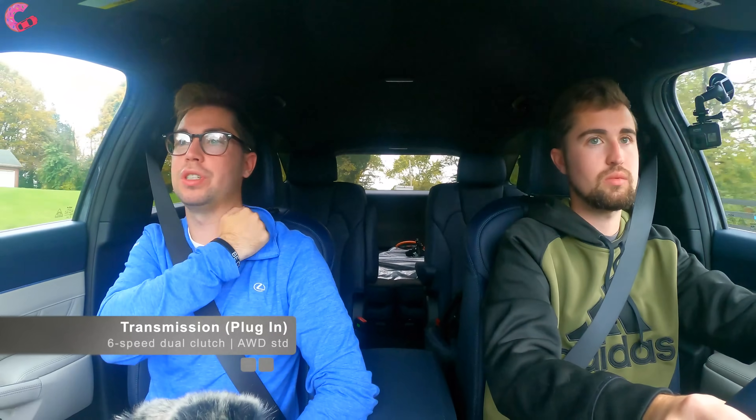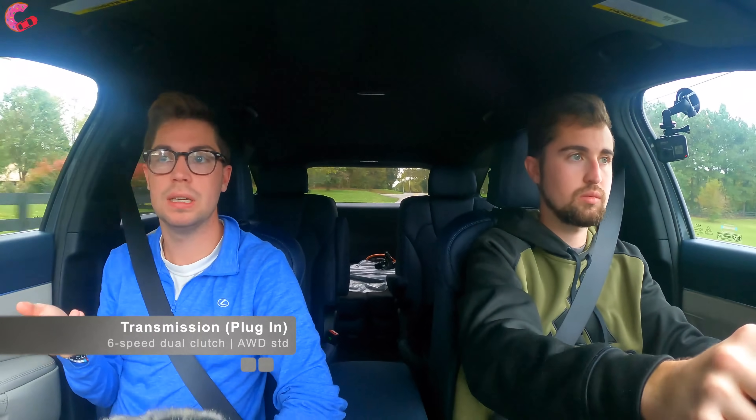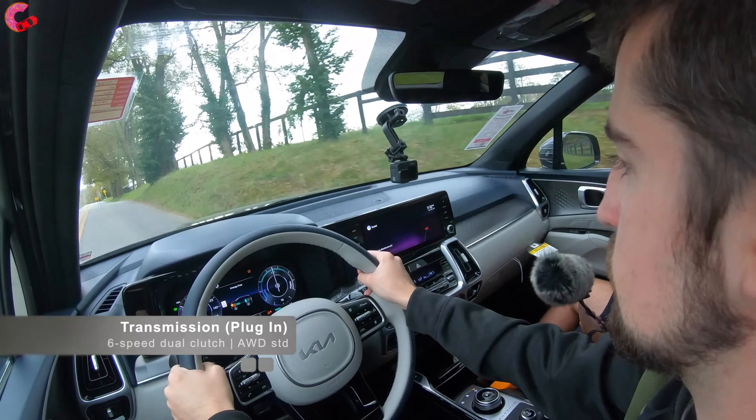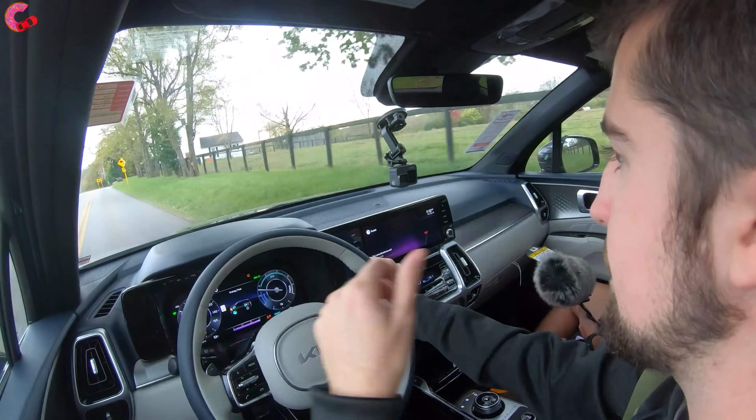You probably also noticed on the acceleration that we have a six-speed dual-clutch transmission — this is not actually a CVT. That's one of the really nice things about Hyundai-Kia hybrid systems: they don't have a CVT, so you're not going to have that drone when you accelerate. It's actually a traditional transmission.